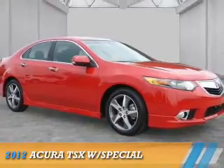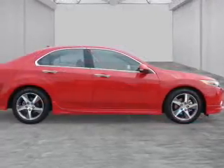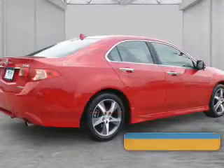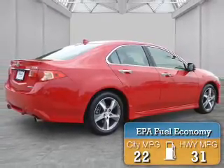Presenting the 2012 Acura TSX. It's powered by front-wheel drive, a 2.4-liter four-cylinder engine, and an automatic transmission. Great fuel efficiency saves you money by requiring fewer trips to the gas station.